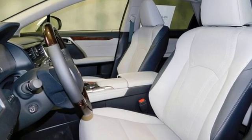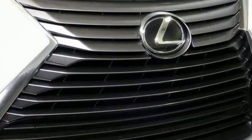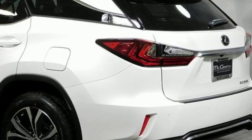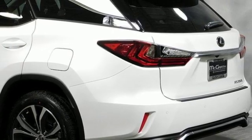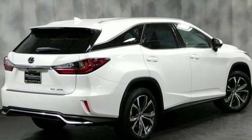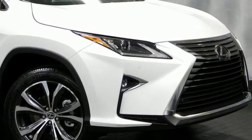V6 engine, gas pressurized shocks, Bluetooth streaming audio, power tilt-down heated mirrors, dual zone climate control, auto dimming rear view mirror, external memory control, smart access key, power tilting steering column, and automatic transmission. You need to drive it to believe it. See it for yourself today.